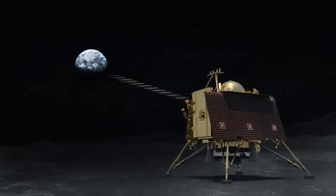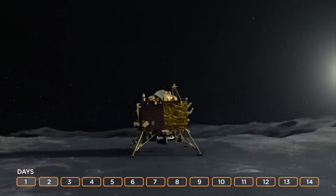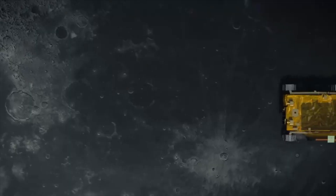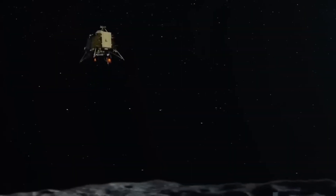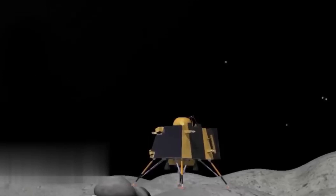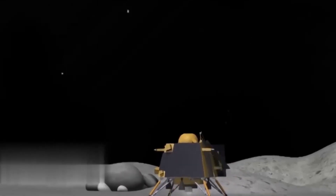Notably, this remarkable mission also uncovered pivotal materials that contribute to the Moon's composition. This treasure trove of insights significantly augmented our understanding of the Moon's origin and its distinctive characteristics. However, Chandrayaan 1's incredible journey faced an unexpected twist — in August 2009, communication with the spacecraft was lost, marking a setback in its mission.